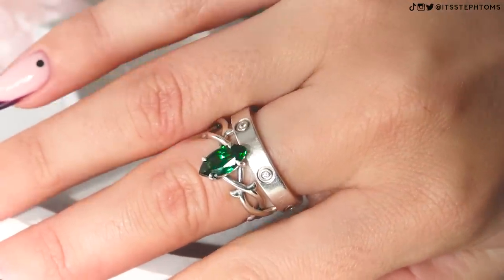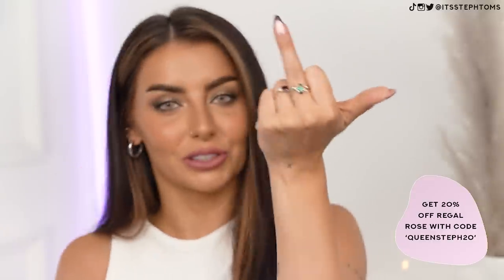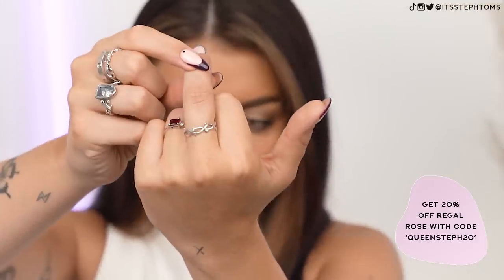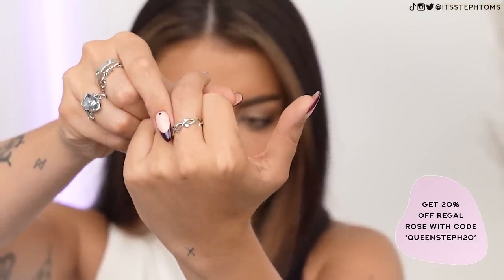That is so nice. If I just turn it around, you can see it's got like a thorn effect on the actual band itself — that in itself would be a cool ring as well.